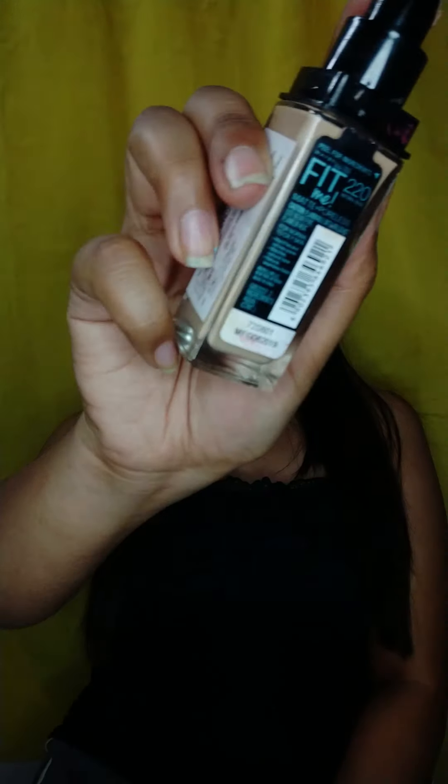After that I will be applying toner. This is so that all the layers I used for my skin preparation get easily and nicely absorbed with the help of this toner. Now I will be starting my makeup.